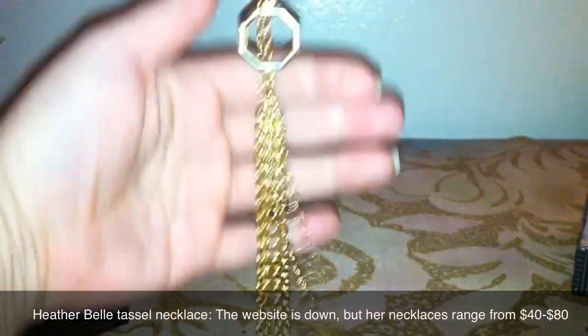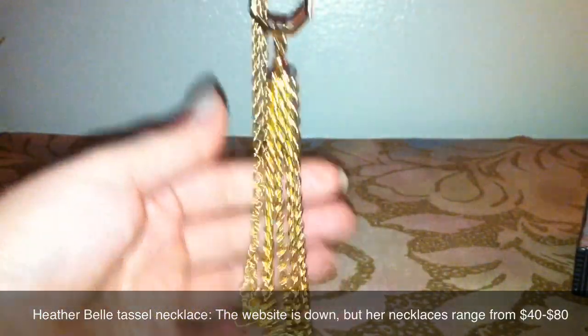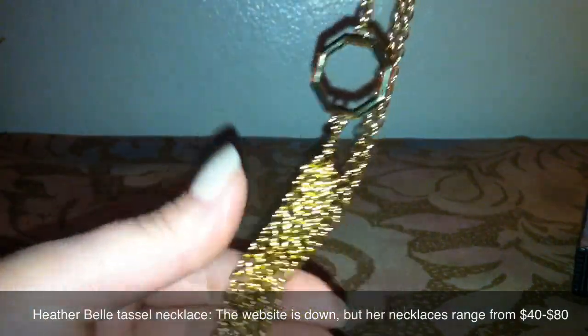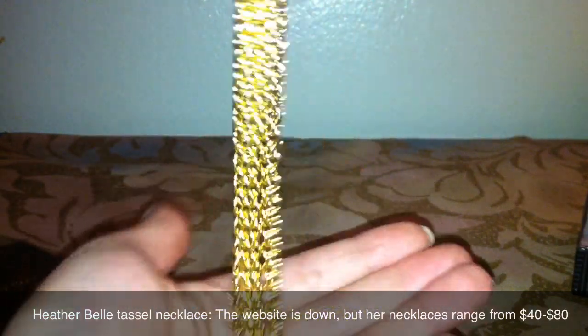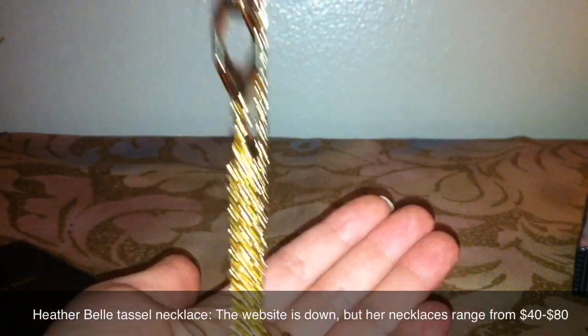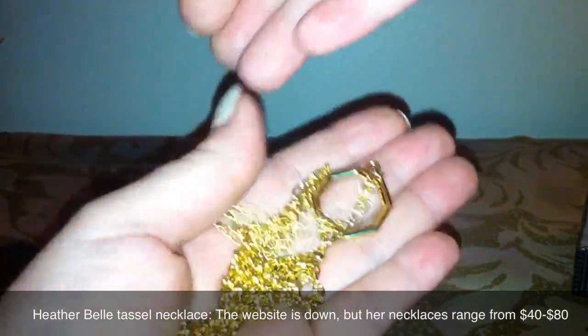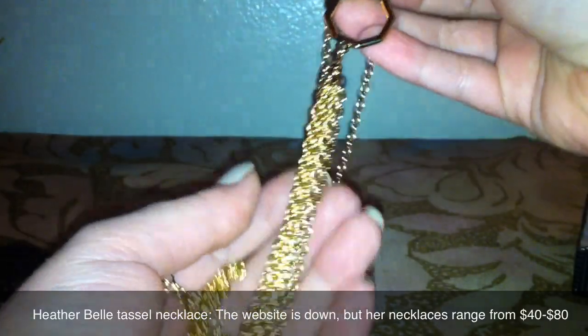It is so long — I don't know if you can see the length of this. So pretty! Very nice. So I used to only wear silver, and I am so glad I've branched out and starting to wear more gold. And to be honest, I think gold is becoming more of my preference style. So pretty! I love that.